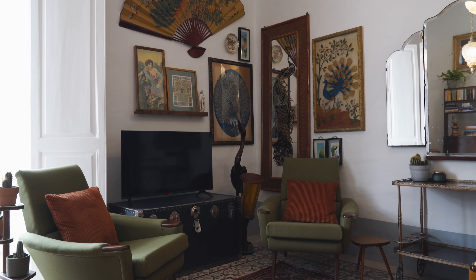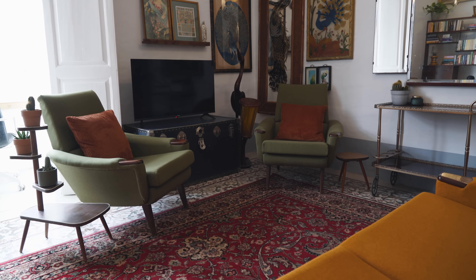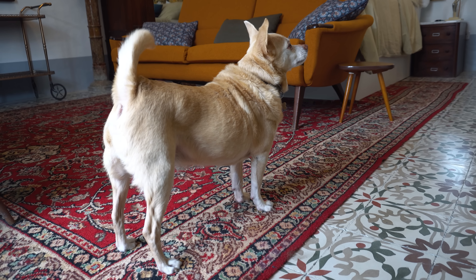This carpet, for example, is my grandparents' old carpet. It's not the most beautiful carpet, but it means quite a lot to me. And luckily it's big, bright, and colourful, so it really goes with this side of the house.